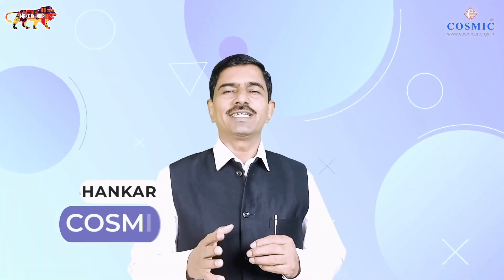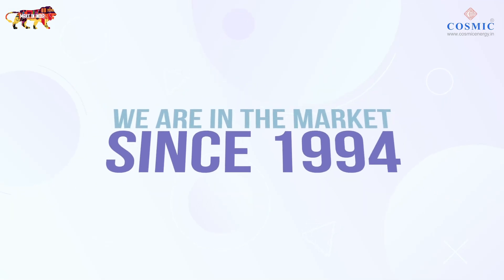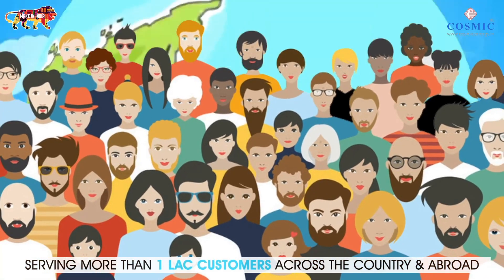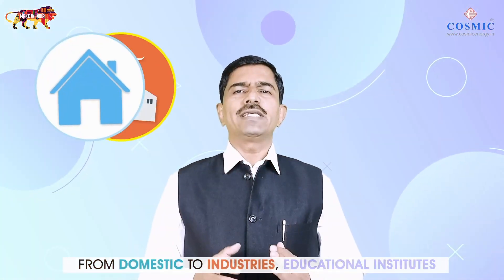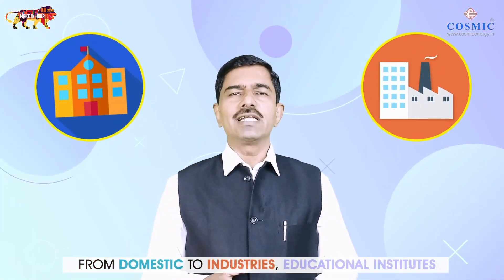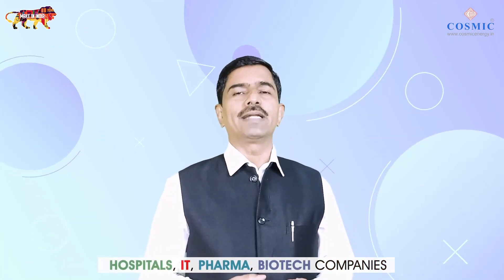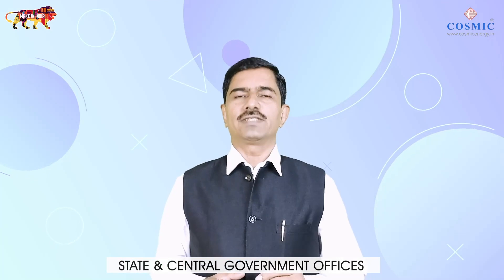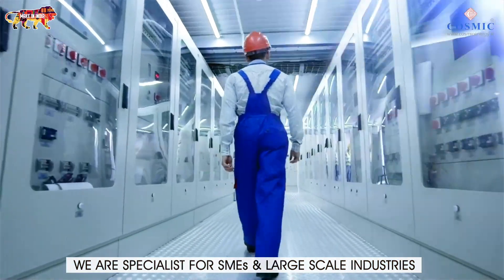Hi, I am Shankar from Cosmic Voltage Regulator. We are in the market since 1994, serving more than 1 lakh customers across the country and abroad. From domestic to industries, educational institutes, hospitals, IT, pharma, biotech companies, state and central government offices — we are specialists for SMEs and large-scale industries.